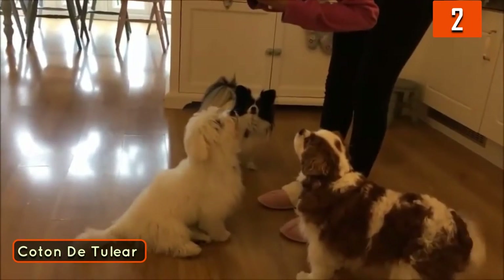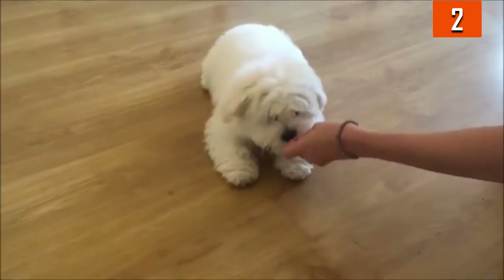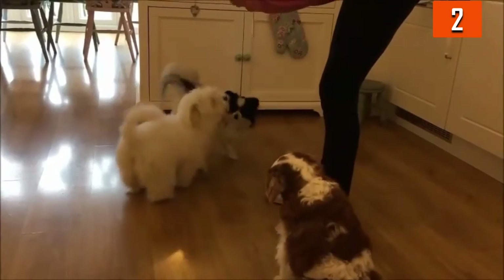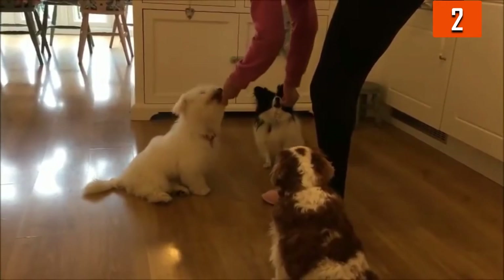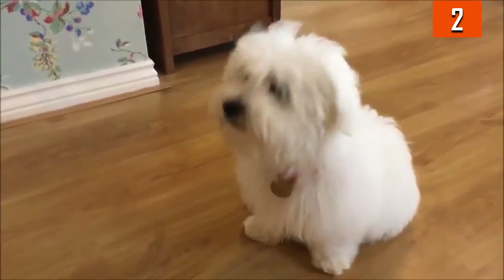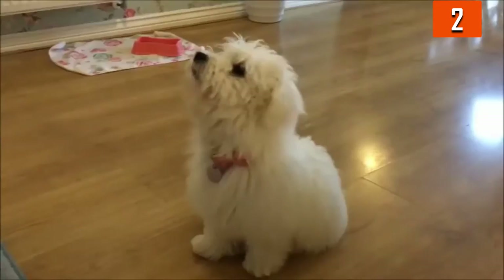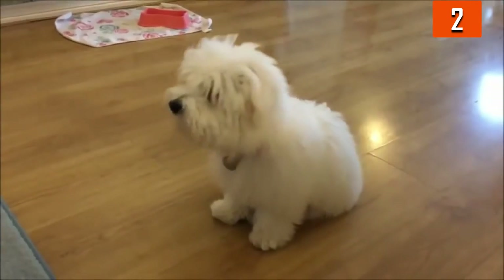Number 2: Coton de Tulear. This variety only reaches up to 13 pounds. Their coat is said to look like cotton, which is generally where they get their name from. They were bred to be lap dogs, which is exactly how they behave today. They are fun dogs to be around. They have special vocalizations and can be a bit vocal; however, it usually isn't the typical barking you're accustomed to hearing from a dog. They can also walk on their hind legs in many cases.